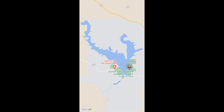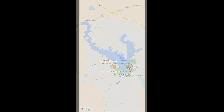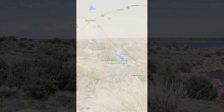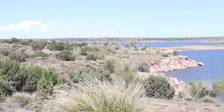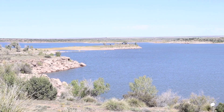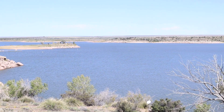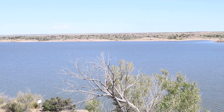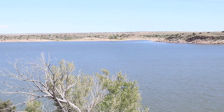Located on the vast high plains of eastern New Mexico, Sumner Lake State Park is situated between the village of Fort Sumner to the south and the city of Santa Rosa and Interstate 40 to the north. The 4,500 acre lake is situated at an elevation of 4,310 feet above sea level. The man-made lake, which is in fact a reservoir, was created by damming the Pecos River.